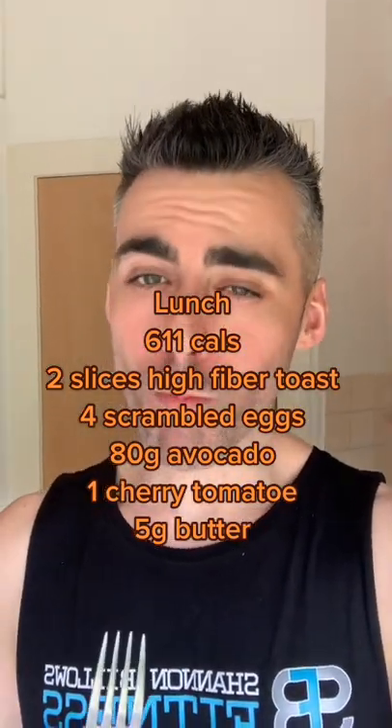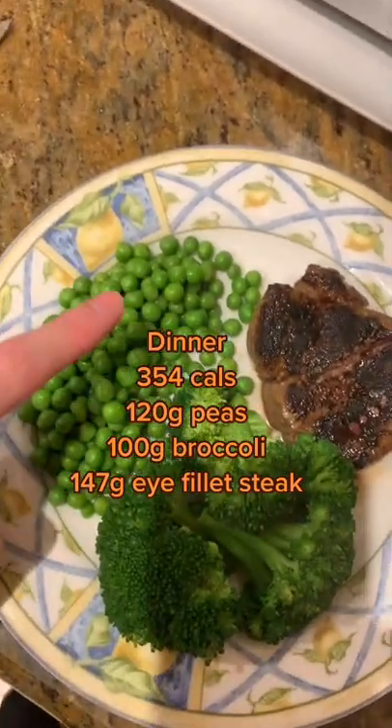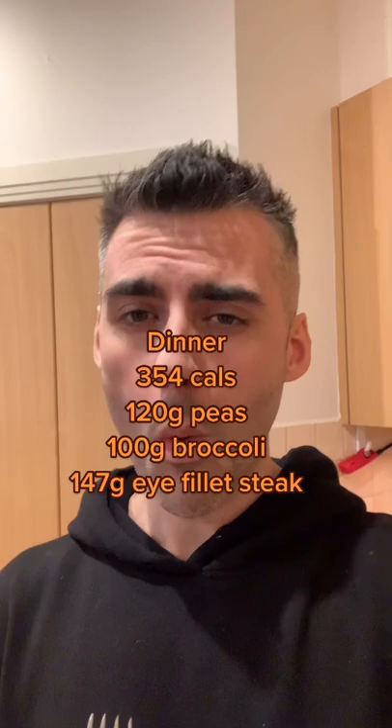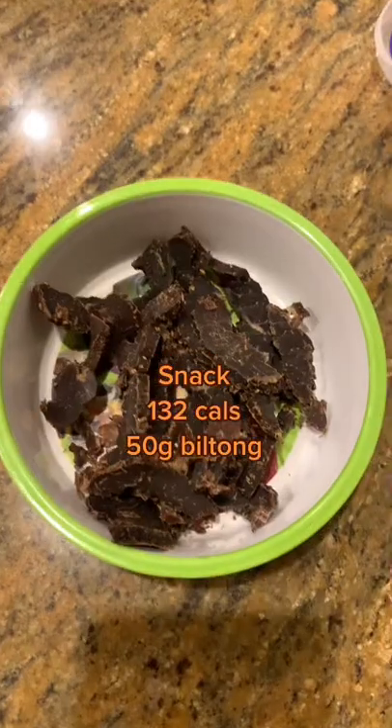Moving on to dinner, we have 354 calories: 120 grams of peas, 100 grams of broccoli, and 147 grams of eye fillet steak — or you can always use chicken breast.